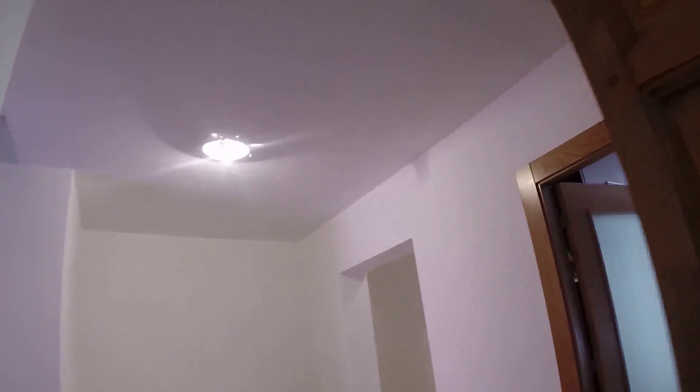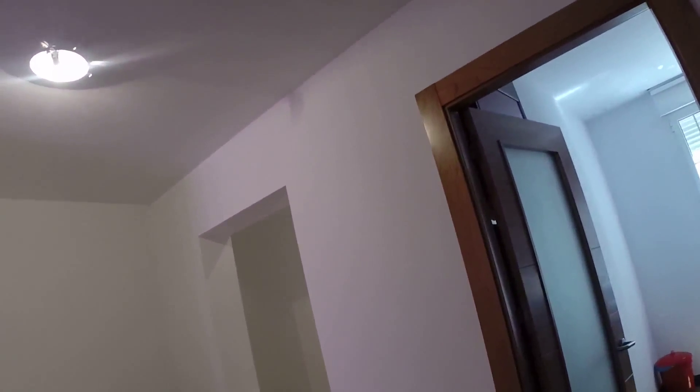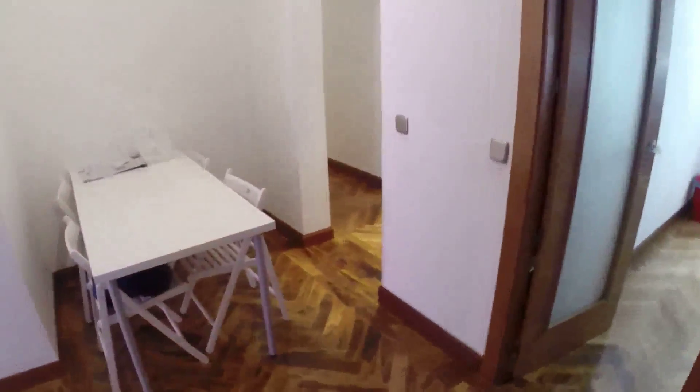Hi, it's Patagon.com. I'm Javier and we are visiting today this flat in Santana Street. We are in La Latina, in the town center. This is one of the best places for living in Madrid.